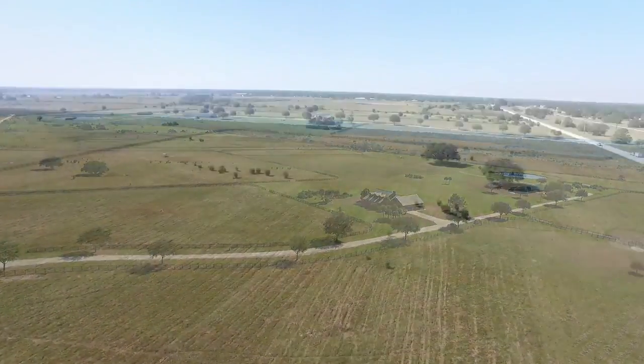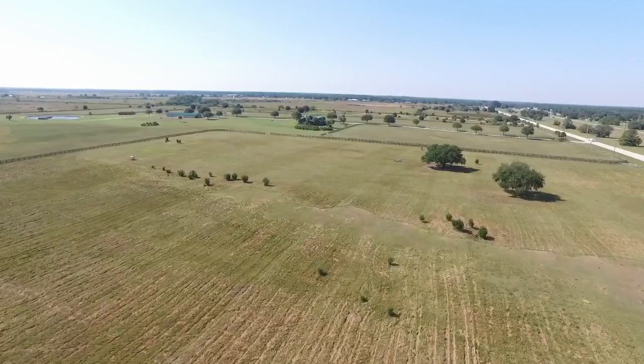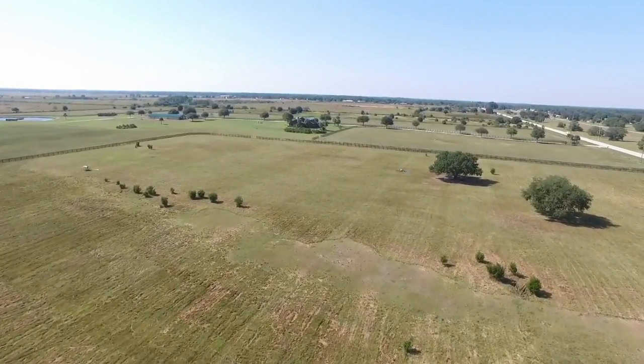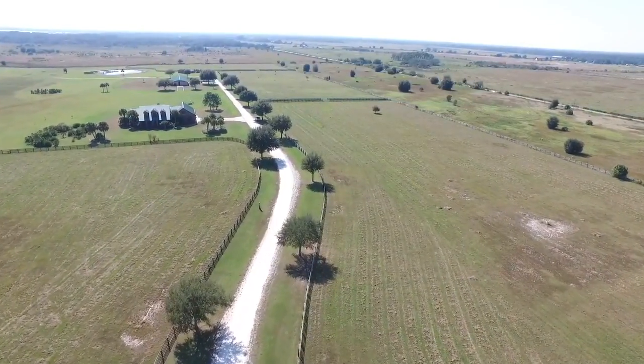Nestled in the heart of South Central Florida, this 90 acres of lush green equestrian ranch land is just minutes from the Sebring International Raceway. Only one and a half hours to Orlando and three hours from Miami and Ocala.